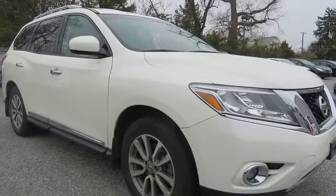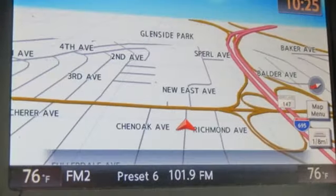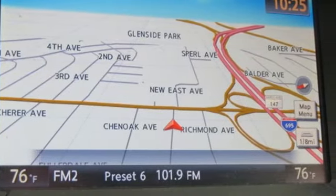Continuously variable automatic transmission. Aluminum wheels. Electronic shift on the fly. And V6 engine. Stop in for a test drive and make it yours today.